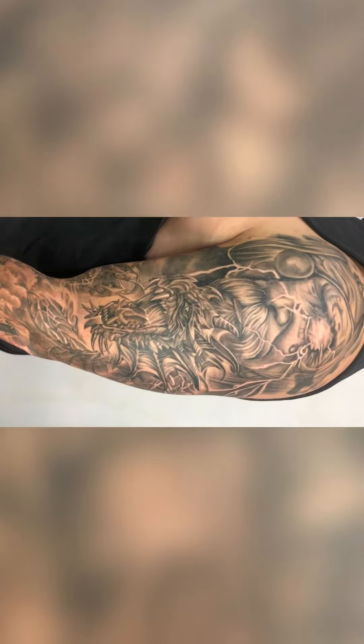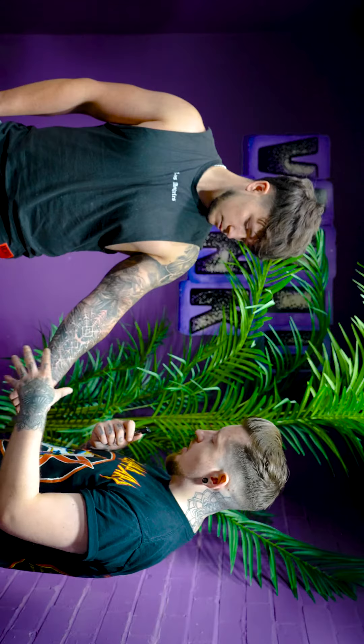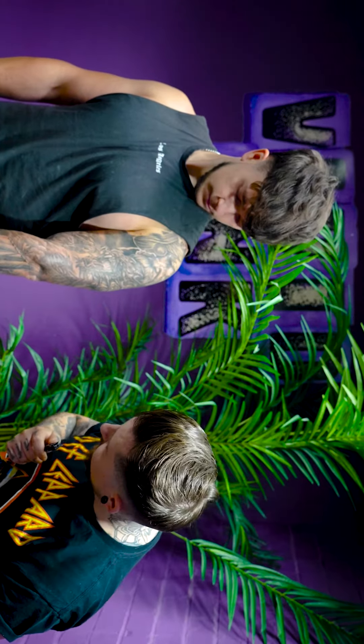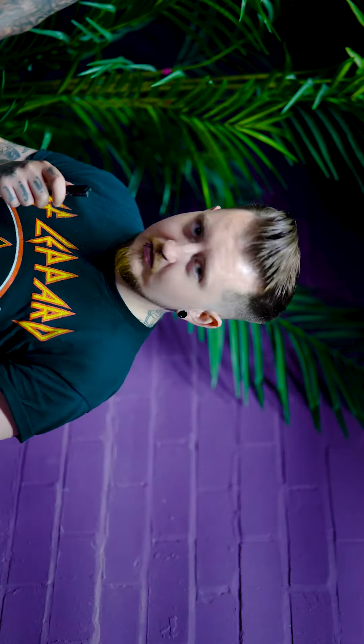We finally finished up this Nordic sleeve. I mainly wanted it to all kind of look like it's all flowing up as one full image, which I do feel like I succeeded fairly well — if I do say so myself.